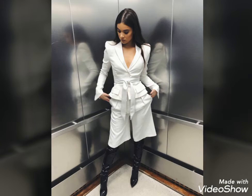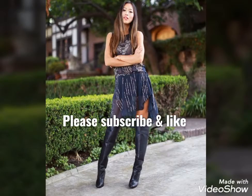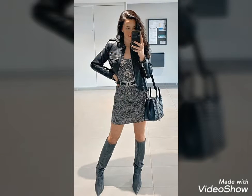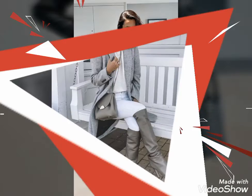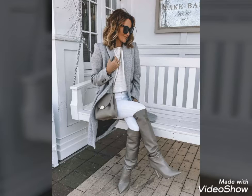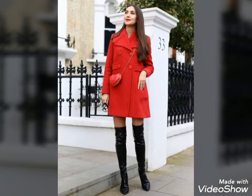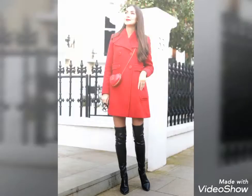I always try to bring useful content and videos about the latest fashion and style, so that you guys may stay updated. If you are liking my YouTube channel content, please support me by subscribing, sharing my videos, and by liking my videos.